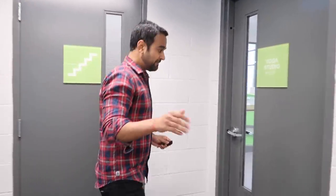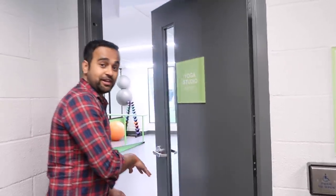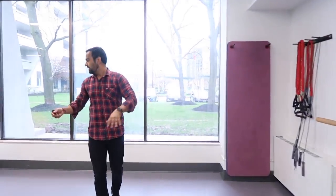I've got this yoga studio over here — it's a pretty big space with all the tools to use, small weights, and exercise balls.